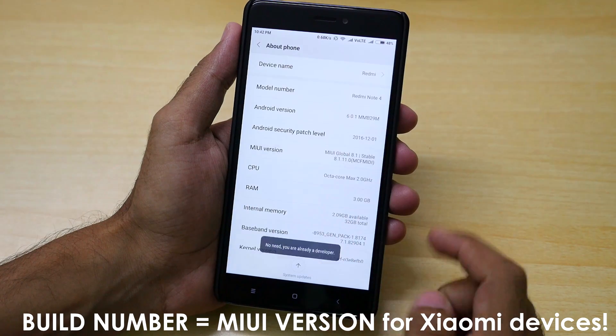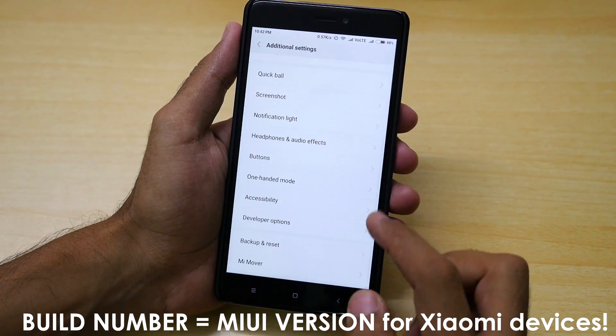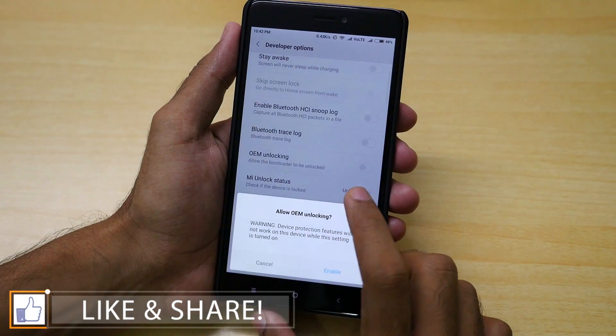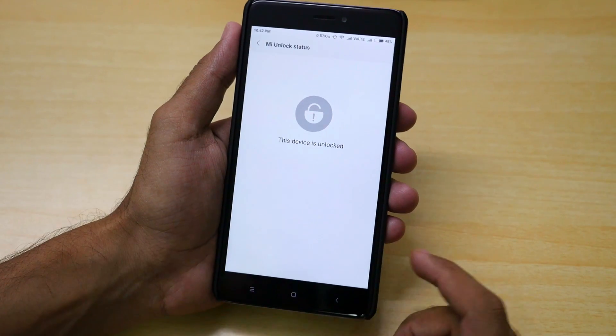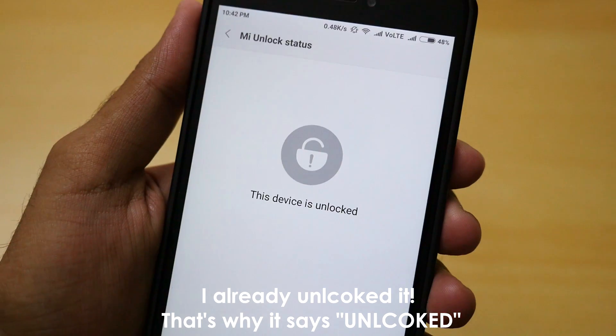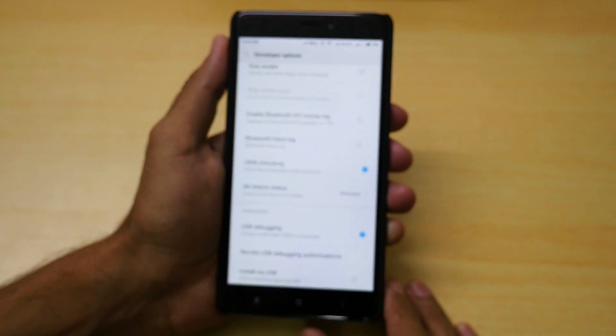First of all, go to About Phone, tap on Build Number seven times, and enable Developer Options. Once you do that, enable OEM Unlocking — make sure you enable OEM Unlocking. That is the must-do step. If you do not do this, your bootloader will not get unlocked. So enabling OEM Unlocking is the most important thing.